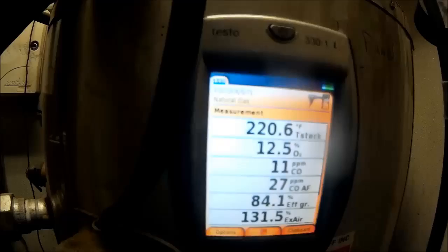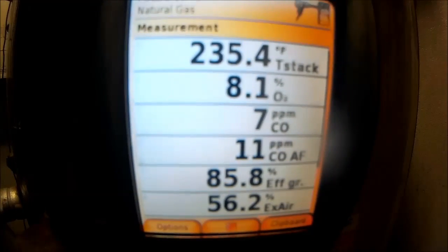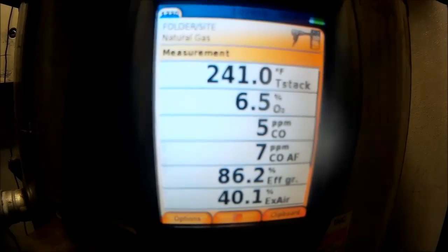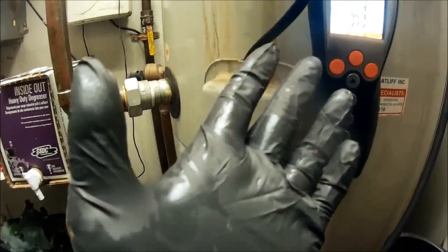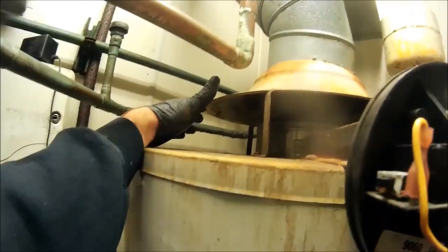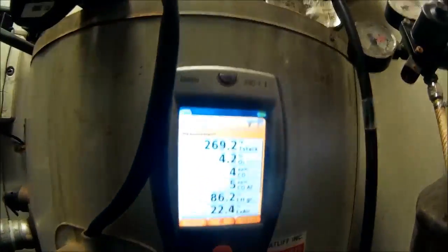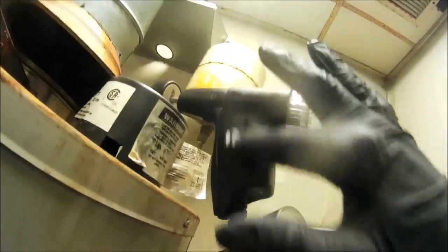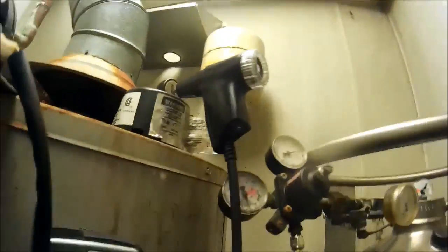It's firing, but look at my hand. It's filled with condensation — it's not venting at all. It's running good, but it's not venting. Look at the condensation. This was dry just 30 seconds ago, so this thing is venting in here.